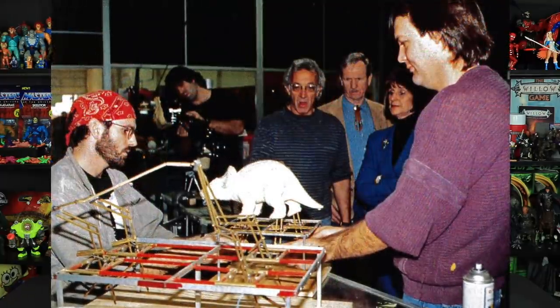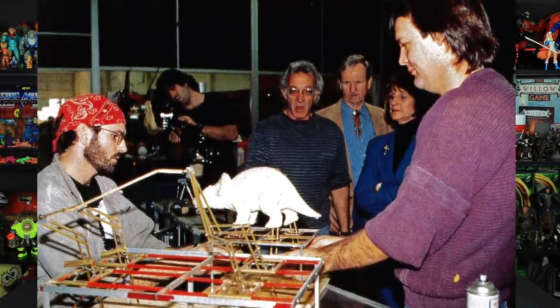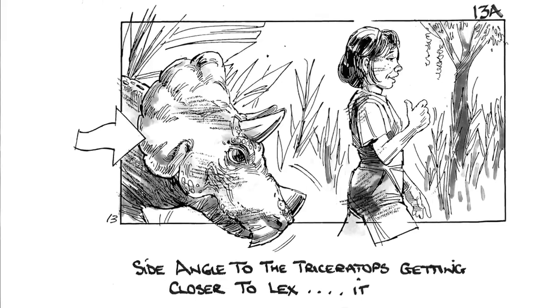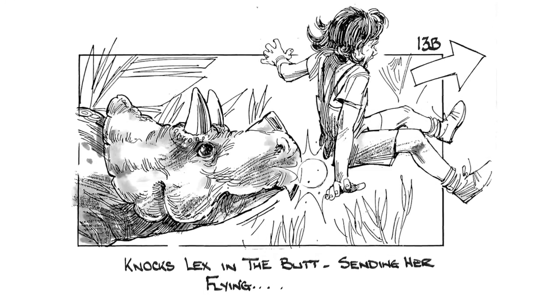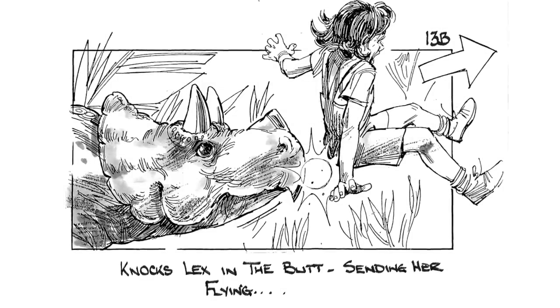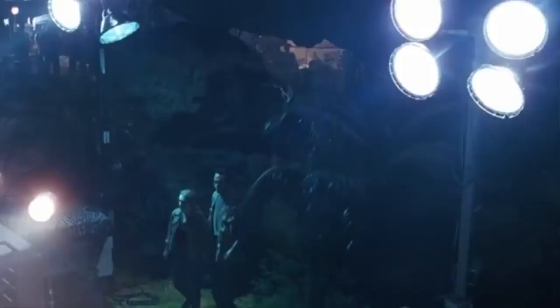So for the movie itself, a baby animatronic triceratops was actually in the works, but just before its completion, the baby triceratops scene was cut. This was due to script changes, and of course in order to get the runtime down, redundant scenes that didn't really add anything to the plot needed to be cut. However, in 1997's The Lost World: Jurassic Park, we were treated to Ralph the triceratops in one of the cages in the hunter's camp.